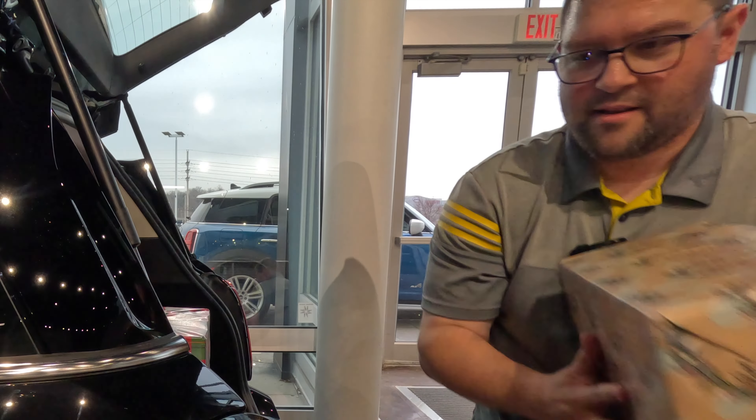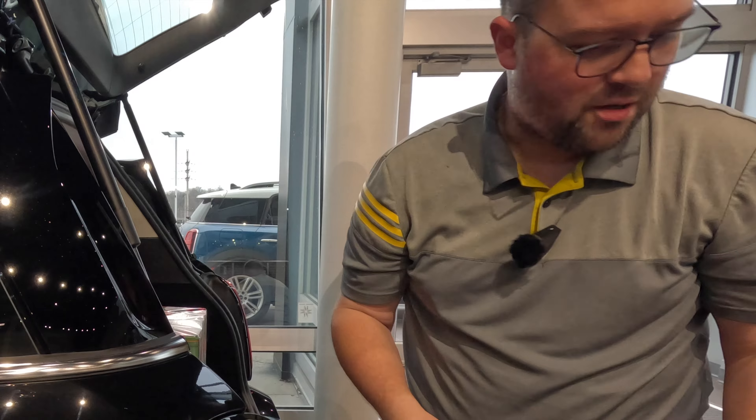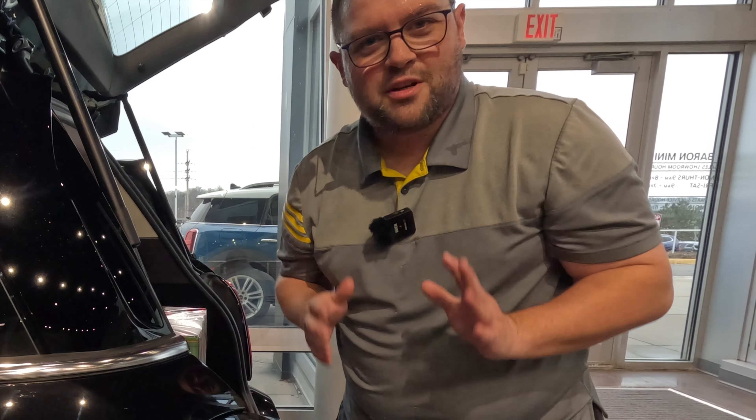I think I got one more. Yeah, this looks like it. Oh wait, there's another one — there it is. And this one. All right, so we've loaded up the car.